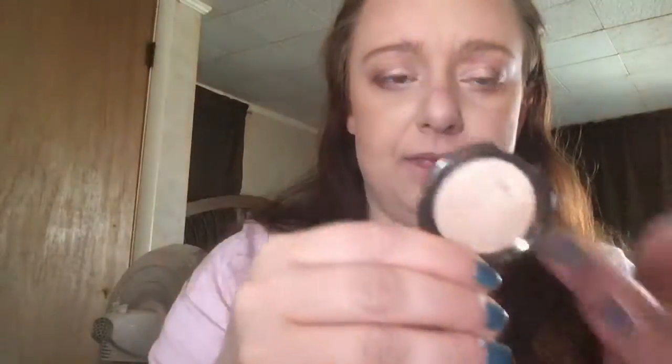I'm going to grab Becca's highlighter in Opal. It's just a pretty, kind of goldish undertone. I think it will go really pretty with this look. I'm going to take this Real Techniques setting brush and just brush it on the tops of my cheekbones.